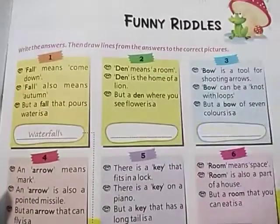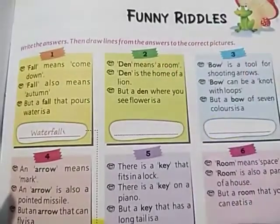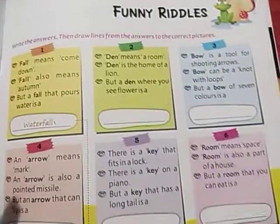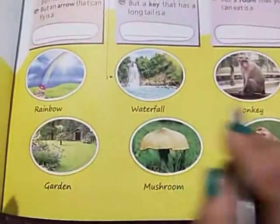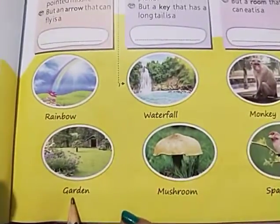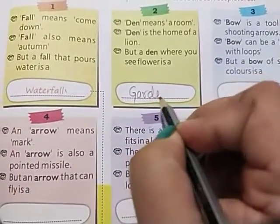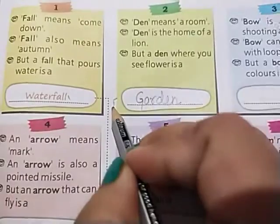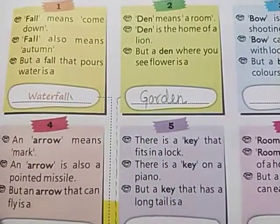Question number two: 'den' means a room, and den is also the home of a lion. But a den where you see flowers — the answer is of course a garden. We will write 'garden' here and draw a dotted line towards the garden picture.